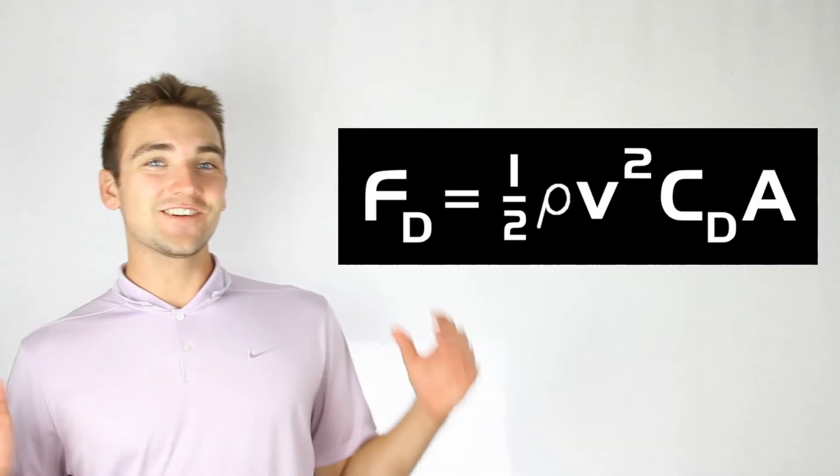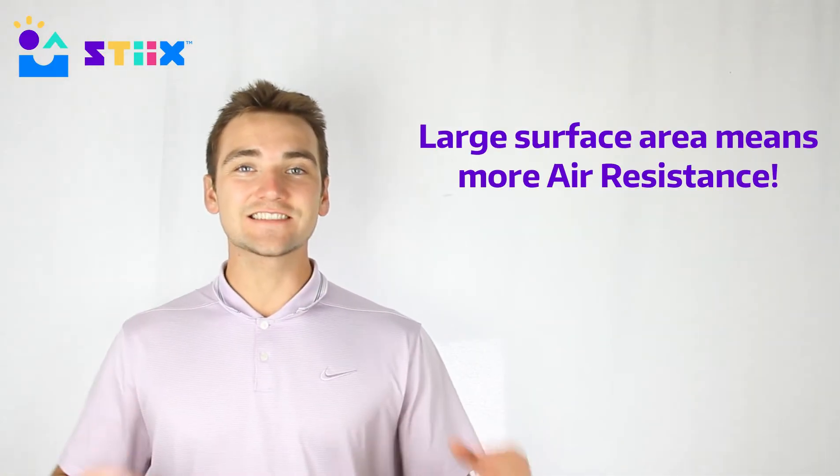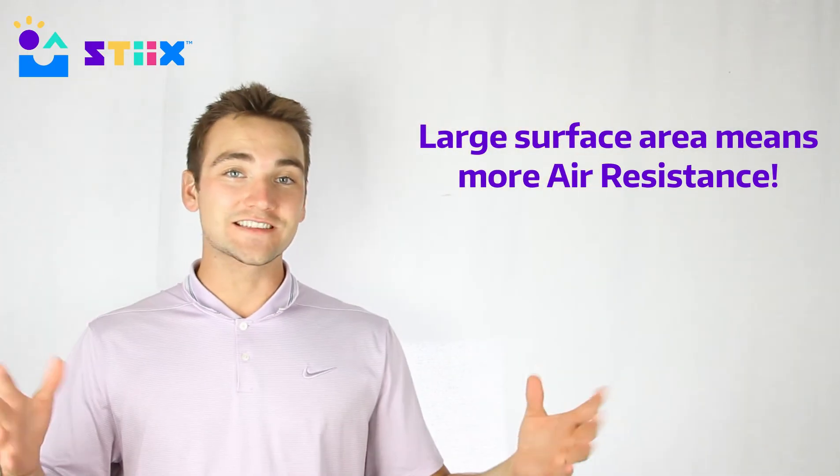Speaking of NASA and airplanes, our next topic that's going to help our egg is called air resistance. On your screen right now is the full equation for air resistance, but simply put: the larger something is that's traveling through the air, the more air resistance it creates. Whereas if it's small, it will glide through the air nice and smooth.